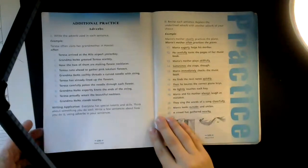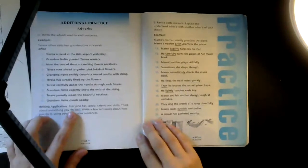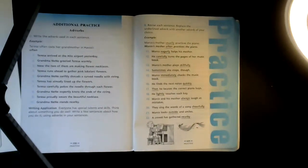And grandma Nene stands nearby — where does she stand? Nearby. Okay, part two: Marco eagerly helps his mother — 'eagerly' is our adverb. He carefully turns the pages of her music book — 'carefully.'